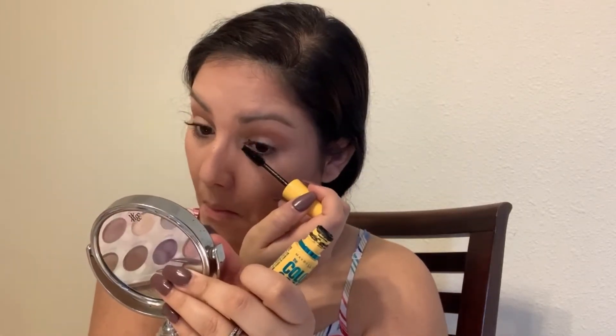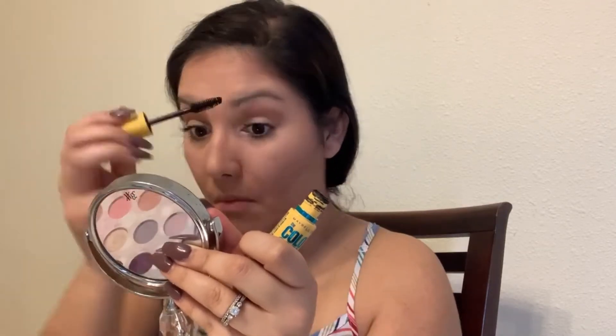This is Maybelline the Colossal. It's waterproof. Definitely waterproof. This stuff is so hard to remove at the end of the night. But it's so worth it, especially if it's going to rain today — I don't want it all over my face. Let's get it, girl.